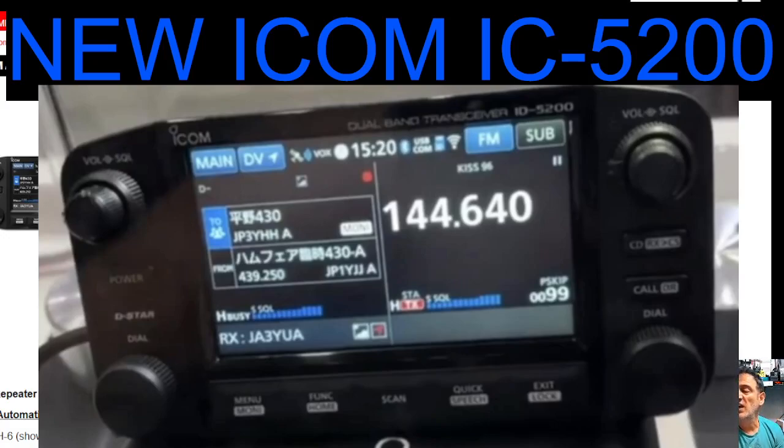Identical virtually in colouring to the 9700 and 705, but side by side. You've got independent volume and squelch at the top left and top right, D-Star logo, power. So they have completely finished it. At the bottom we've got menu, function, scan, quick speech — so it talks to you — and lock.